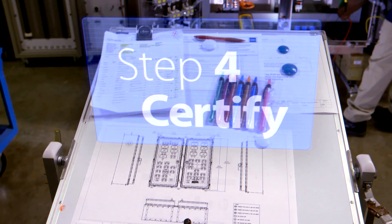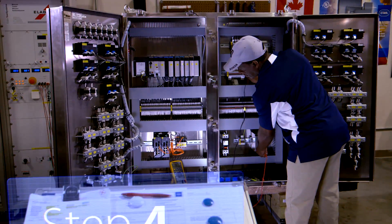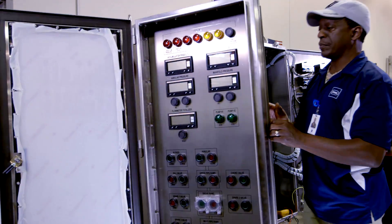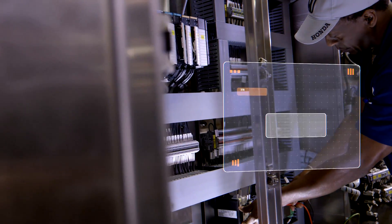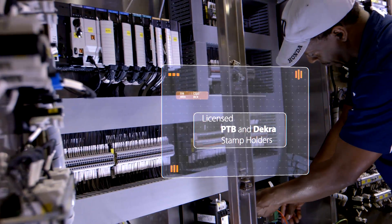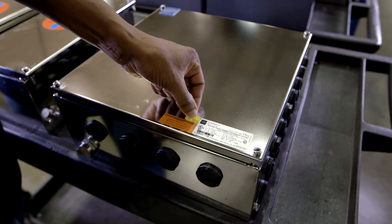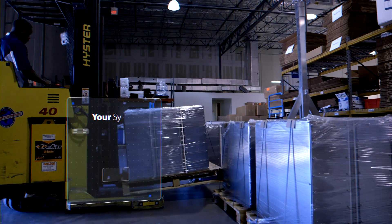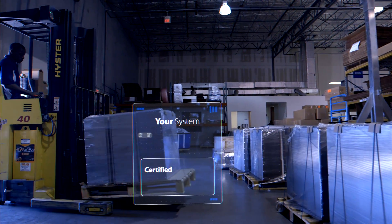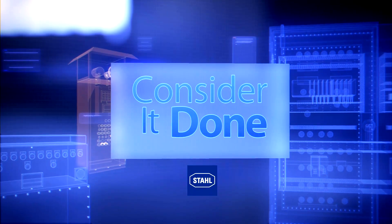Once your system is built, our quality control department inspects every item prior to leaving our facility. The team executes a detailed inspection and test plan. On satisfactory compliance, our PTB and DECRA licensed stamp holders will provide all necessary compliance documentation and provide the full certification labels with the appropriate ratings. It is only then your certified system is shipped out the door, on time, all the time. Consider it done.